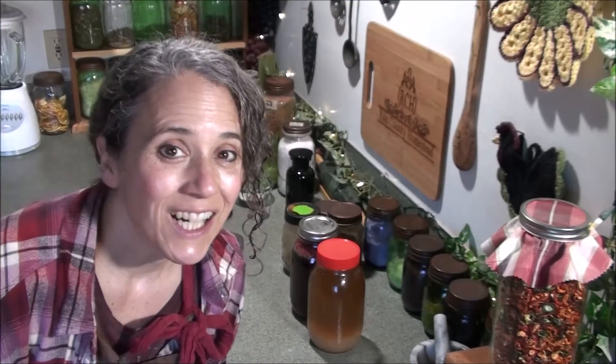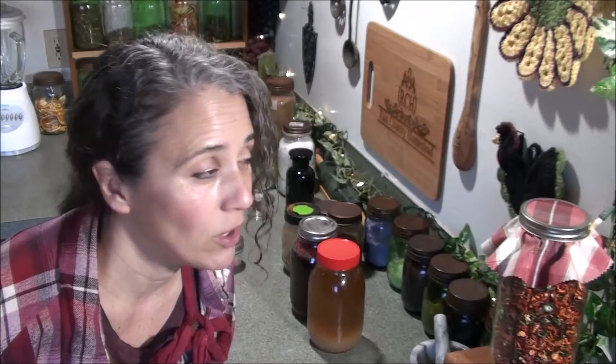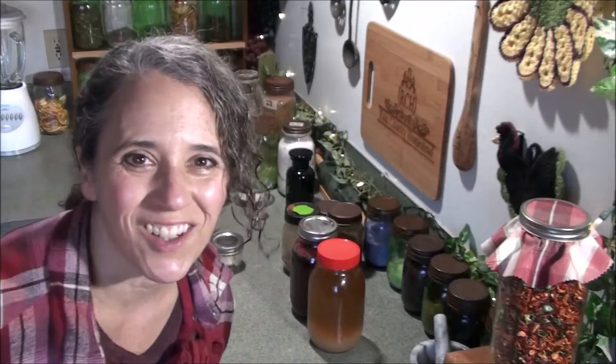Hello friends, Heidi here from Rain Country. God is good all the time. It's been a long time since I've done a this and that video, or at least it seems like it has been. So here's my winter this and that. Let's get started.